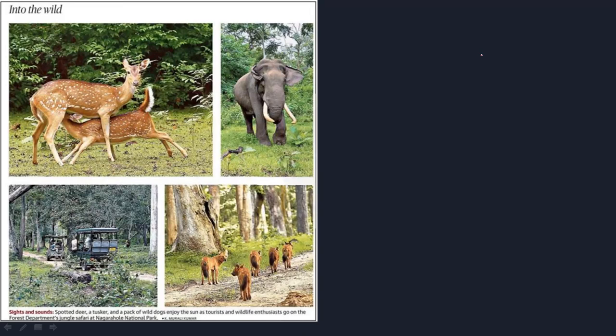We are going to see some wild animals. This wild animal school is very important. As you can see on the left side is spotted deer. Here we are going to see elephant. And below we are going to see tourists.